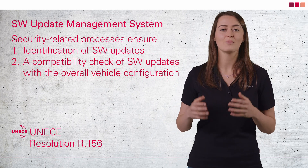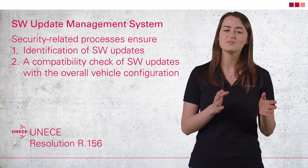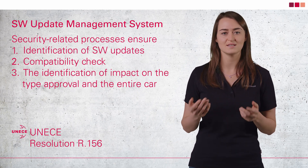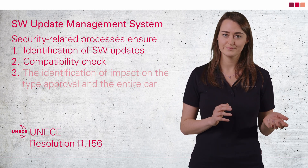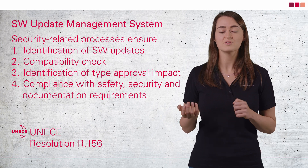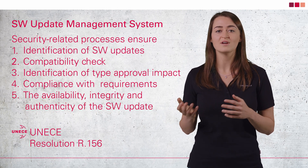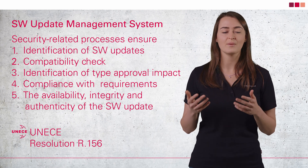Second, there is a check of the compatibility of software updates with the overall vehicle configuration — you need to know what the effects on the vehicle systems and parameters are. Third, software updates and their influence on the scope of type approval and the overall vehicle are identified; an update, as it is a change, can have an influence on the valid type approval. Fourth, it ensures that you meet the security, safety, and documentation requirements for software updates in the workshop or over the air. Fifth, the management system shall ensure that the software is available and implemented safely, and that the integrity and authenticity of the software and the software update is ensured.